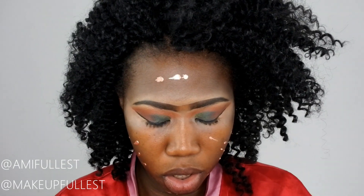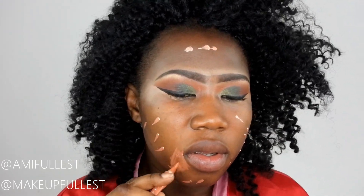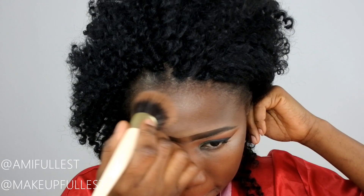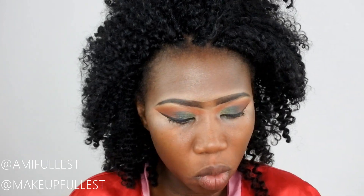I'm also going to use a little bit of color corrector around my mouth because my outer cheek area is dark. Then I'm going to take my NYX Can't Stop Won't Stop foundation in deep cool.